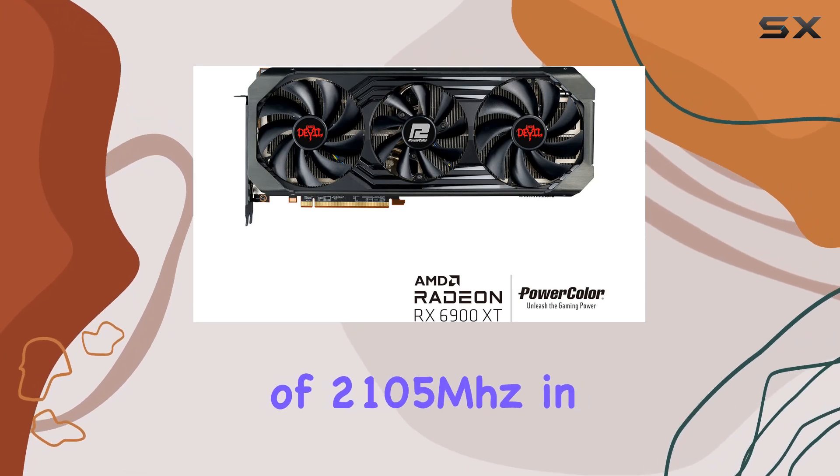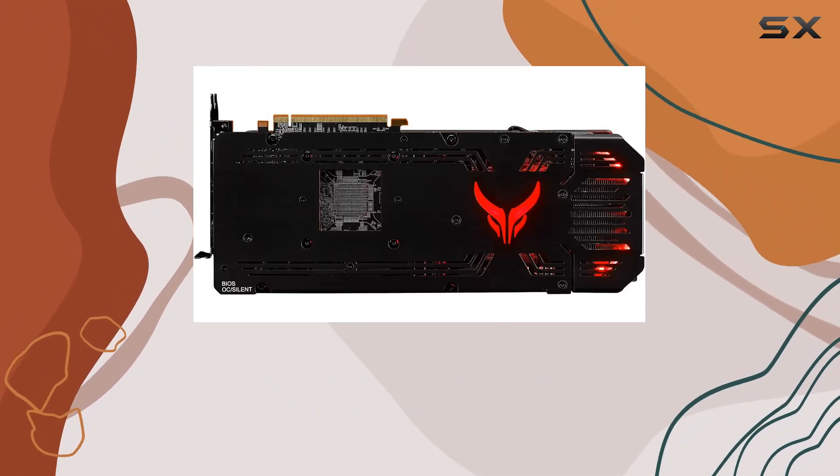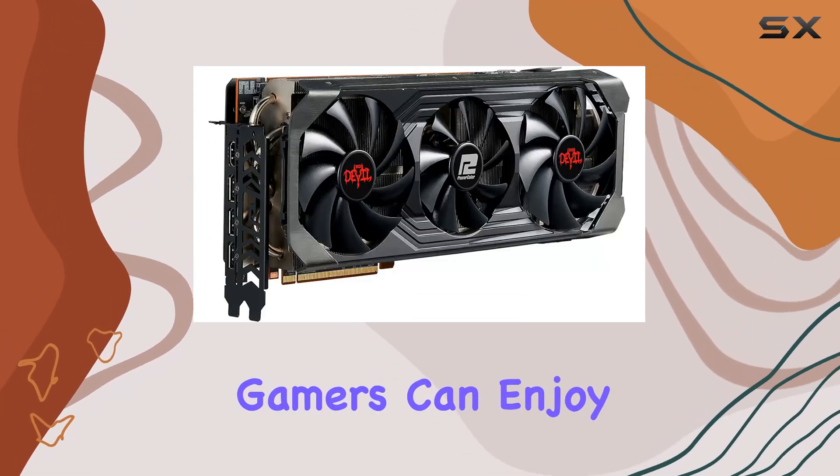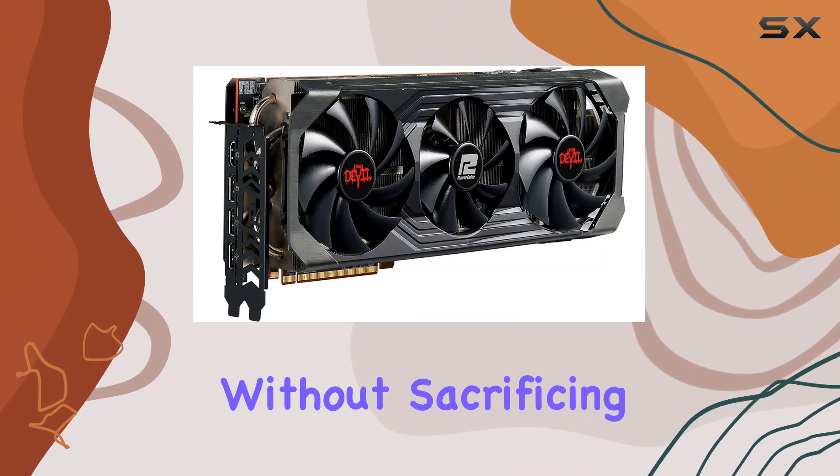The card boasts a game clock of 2105 megahertz in overclock mode and 2015 megahertz in silent mode, ensuring that gamers can enjoy high-speed performance without sacrificing noise levels.